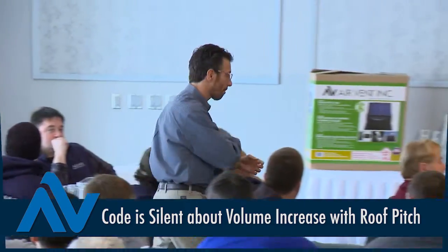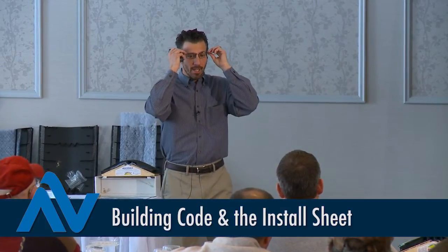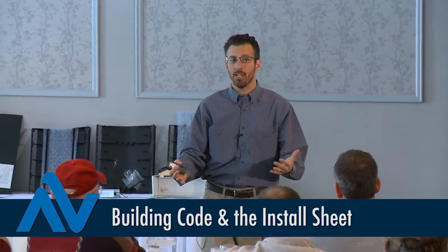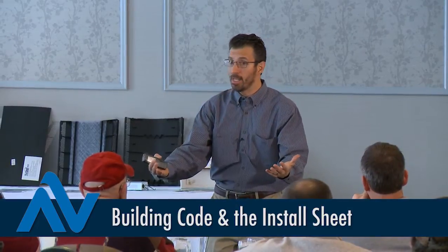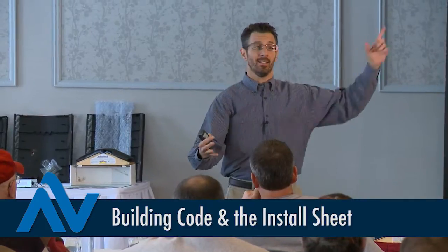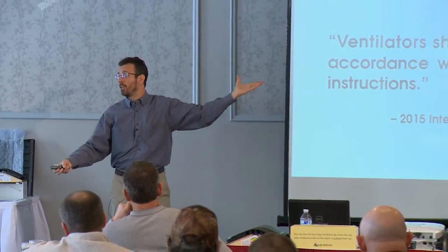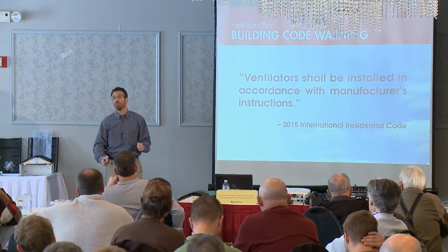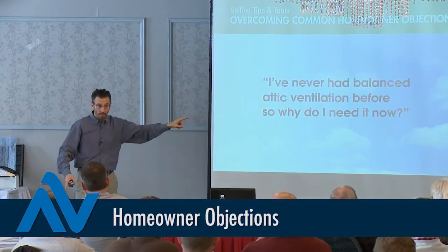A word about installation: if the contractor isn't going to follow the manufacturer's instruction sheet — which gives the vent the best chance to perform and keeps it under warranty — then please know this: it is a violation of building code to ignore the manufacturer's instruction sheet. That was effective January 1st, 2012.